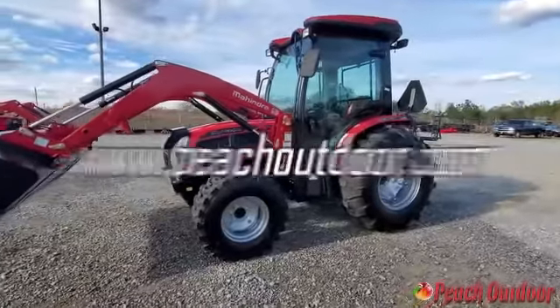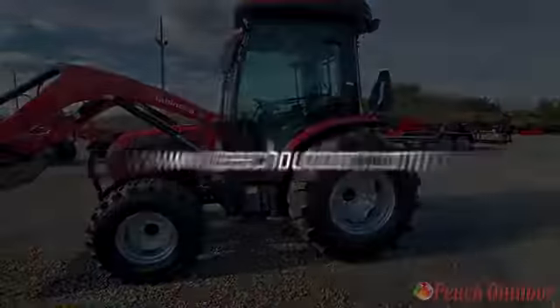Call Peach Outdoor now or visit our website at www.peachoutdoor.com today.